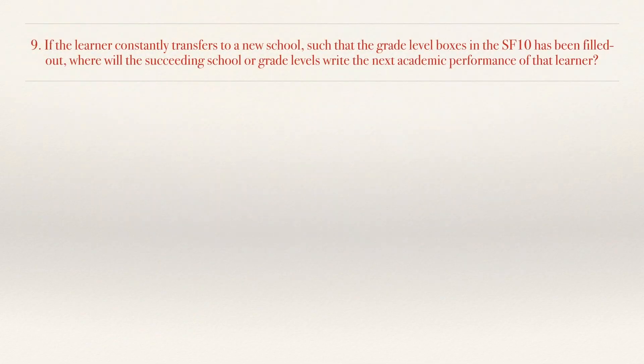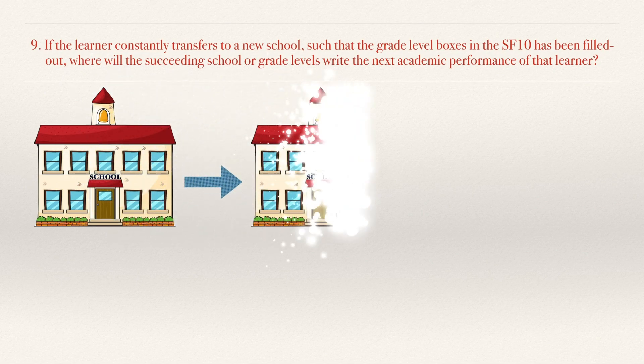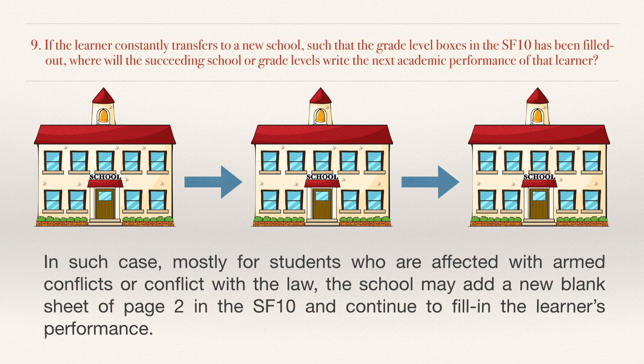No. 9. If the learner constantly transfers to new schools such that all the grade level boxes in the SF10 have been filled out, where will the succeeding school write the next academic performance of that learner? In such cases, mostly for students affected by armed conflicts or conflicts with the law, the school may add a new blank sheet of page 2 to the SF10 and continue to fill in the learner's performance.